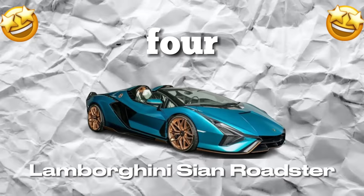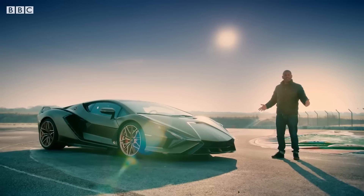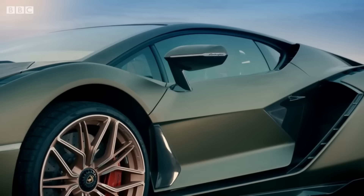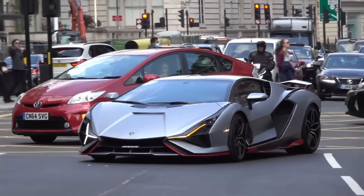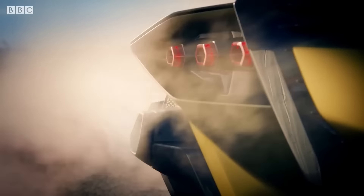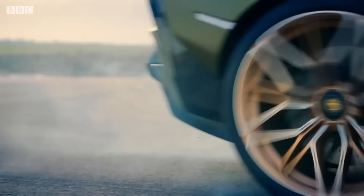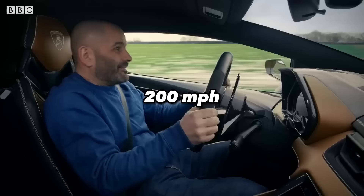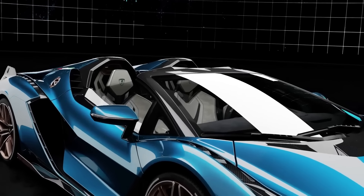Number 4: Lamborghini Sion Roadster. The Lamborghini Sion Roadster is not just a car — it's a work of art. This hybrid supercar combines incredible performance with a sleek, aerodynamic design. Under the hood, it packs a V12 engine producing up to 819 horsepower, giving it lightning-fast acceleration and top speeds of over 200 miles per hour. What really sets it apart is its hybrid technology.